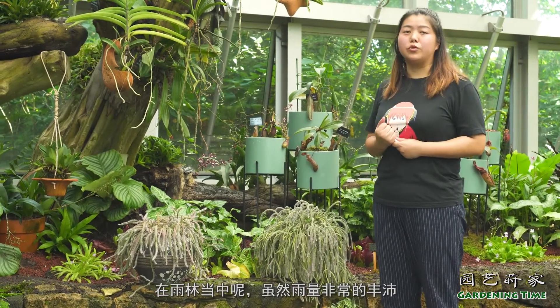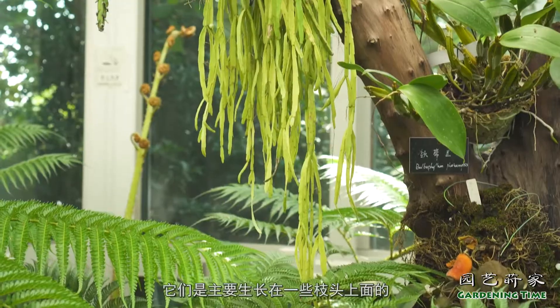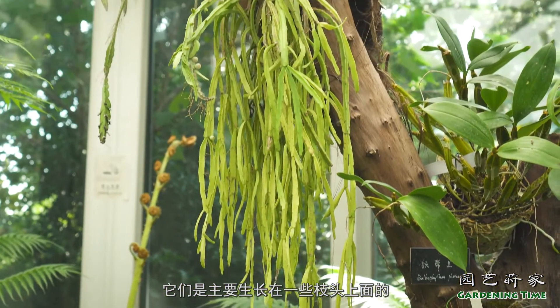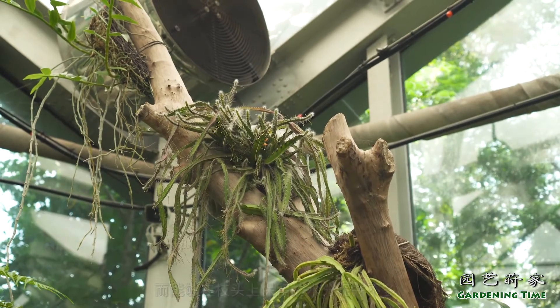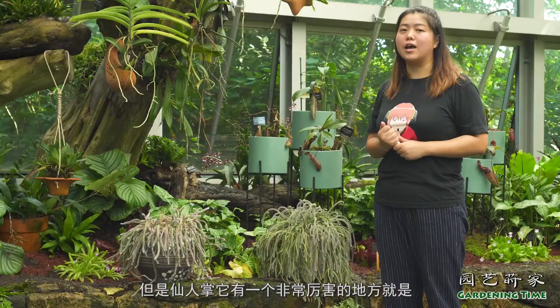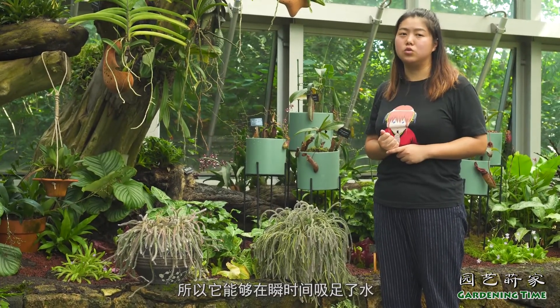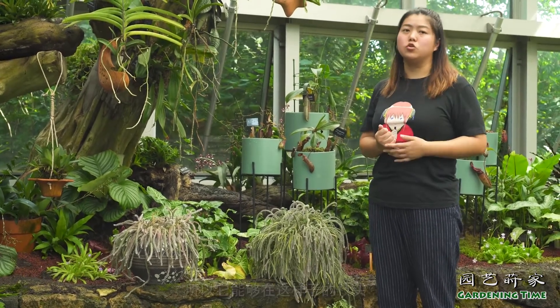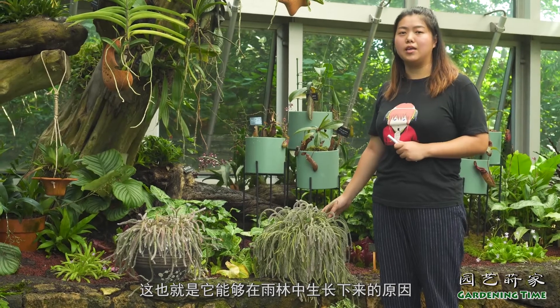这就是一类附生类的仙人掌，它们生长在各种雨林当中。在雨林当中虽然雨量非常丰沛，但这种附生类的仙人掌主要生长在一些枝头上面，能够在枝头上保留的水分并不多。但仙人掌有一个非常厉害的地方，就是它的根系吸水能力非常强大，能够在短时间吸足了水，然后使用水的时候又非常非常地节省，所以它能够在这样的枝头慢慢地生长，这也就是它能够在雨林中生长下来的原因。